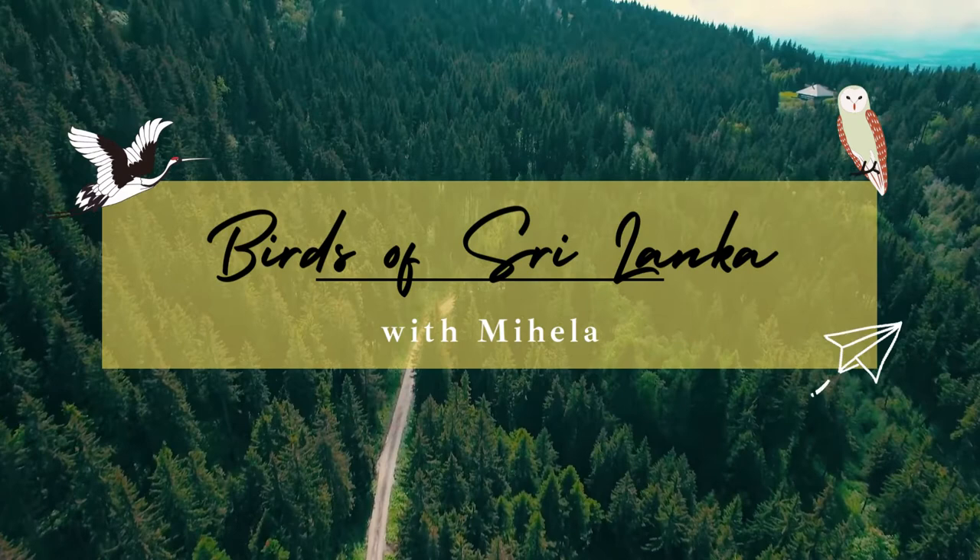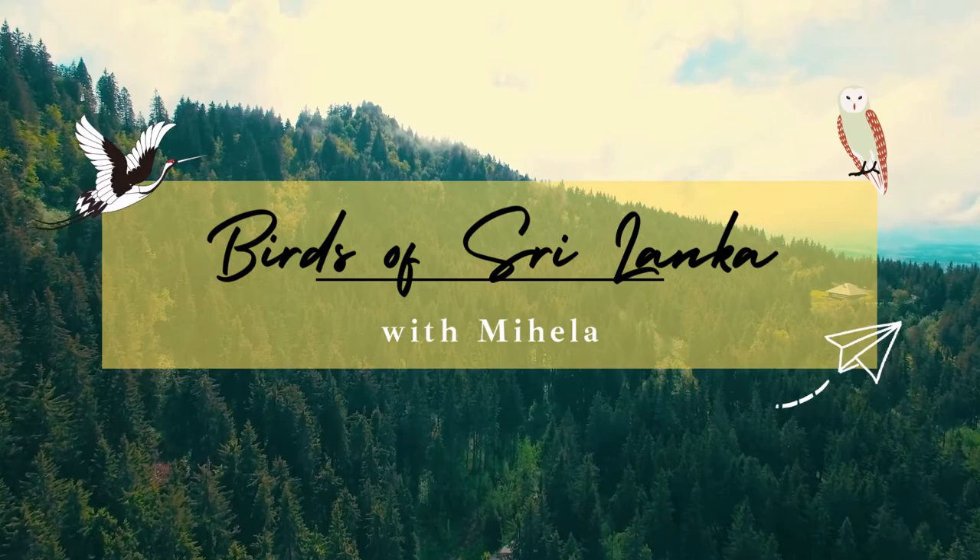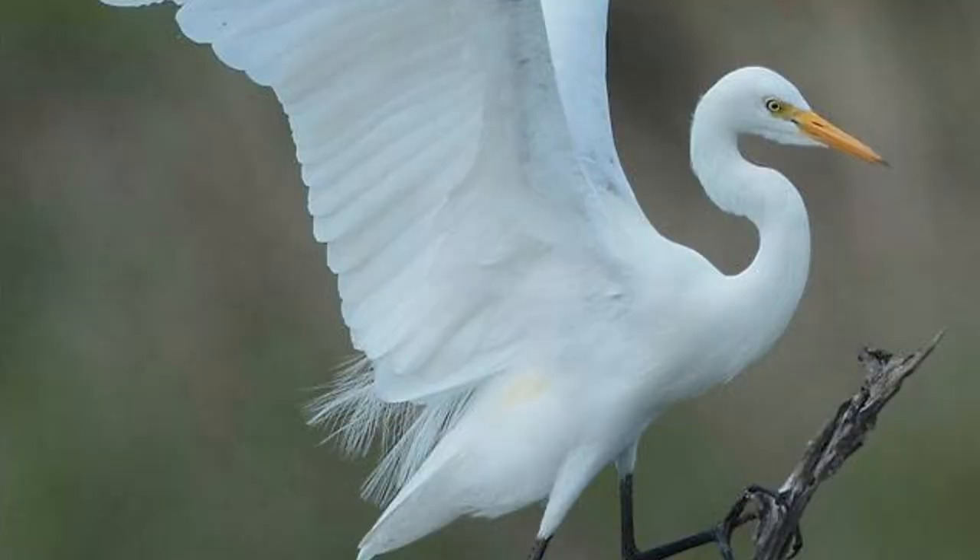The four types are the little egret, the intermediate egret, the great egret, and the cattle egret. Today I'll be talking about the intermediate egret.